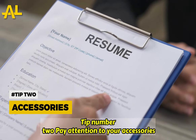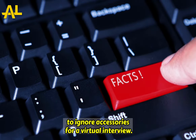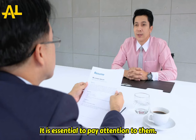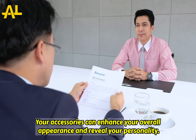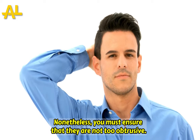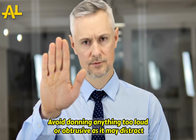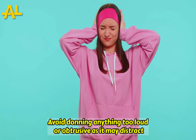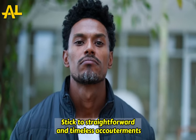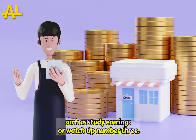Tip number two: pay attention to your accessories. Despite the fact that you may be compelled to ignore accessories for a virtual interview, it is essential to pay attention to them. Your accessories can enhance your overall appearance and reveal your personality. Nonetheless, you must ensure that they are not too obtrusive. Avoid donning anything too loud or distracting, as it may distract the interviewer. Stick to straightforward and timeless accoutrements, such as stud earrings or a watch.